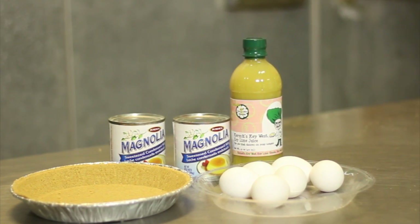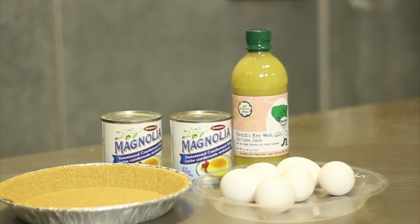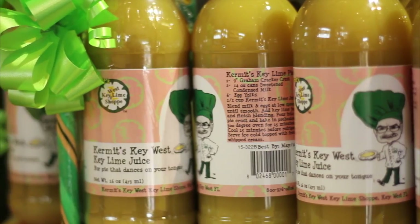Alright, share some of that recipe with us this morning, Kermit. It's sweetened condensed milk, egg yolk, and real key lime juice. That's the important thing — real key lime juice — and we bottle that ourselves.